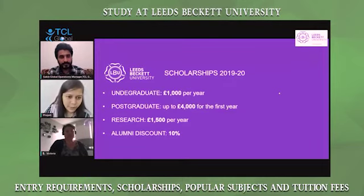There are also scholarships available. The scholarships are sometimes country-based and there are also some course-specific scholarships. For undergraduate, it's 1,000 pounds per year. For post-graduation, it can be from 1,000 to 4,000 for the first year. For research, it's 1,500 pounds. Also, if students decide to continue at our university, they get an alumni discount of 10%.